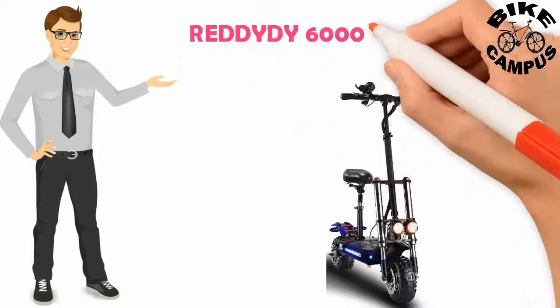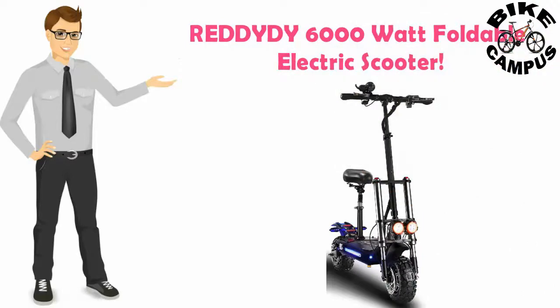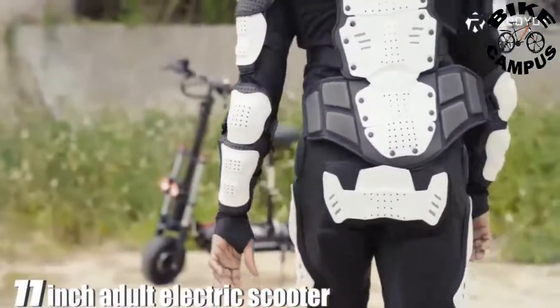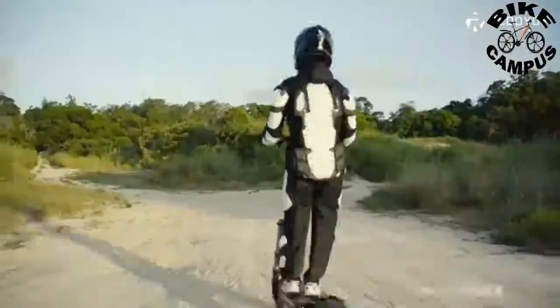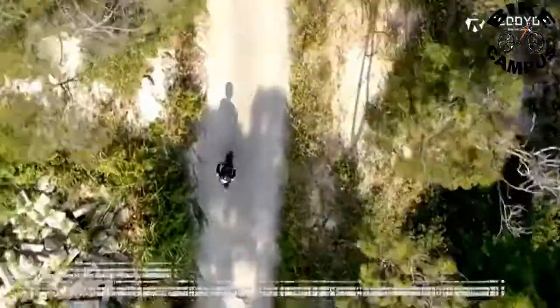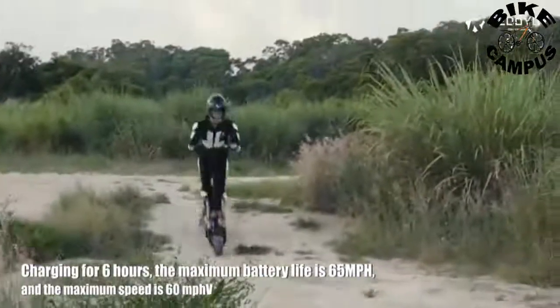Reddydy 6000 Watt Electric Scooter. Double drive, single motor 3000 Watt, total power 6000 Watt. The maximum speed is 60 mph. Plenty of power to meet all your needs for speed, and the maximum capacity is 880 lbs.